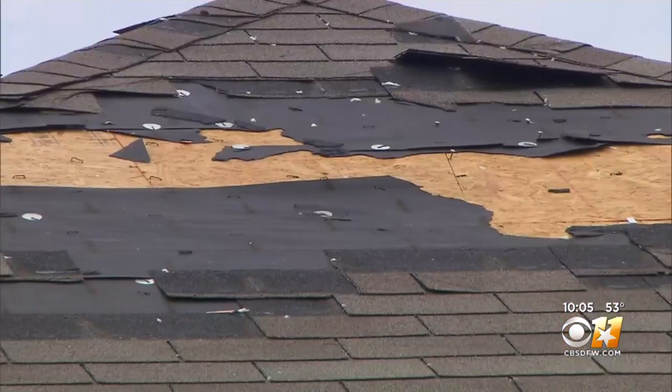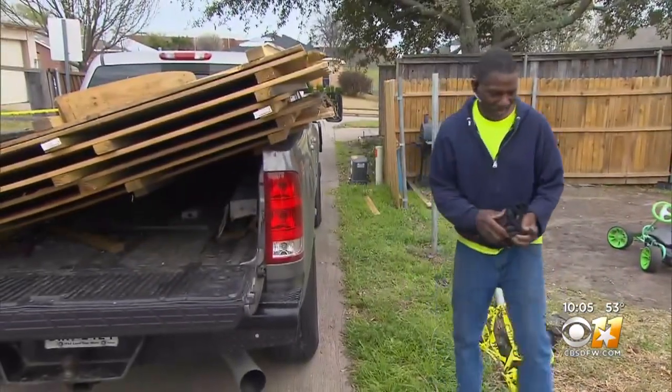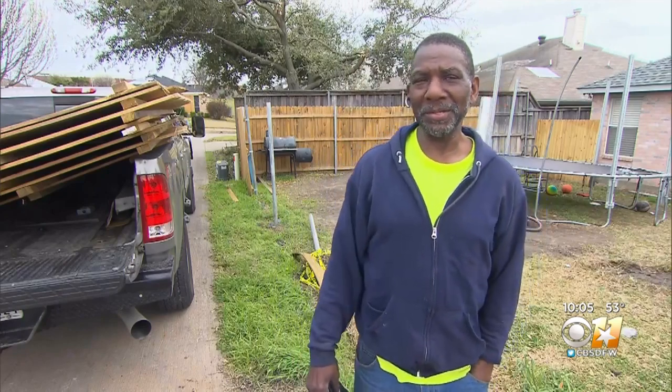Billy Lane has lived in this Mesquite neighborhood since 1989. On the day after the tornado hit, we found him outside picking up debris after his fence was knocked down. He said: 'I thank God that nobody got hurt, really. So that's all we can pray for. Hope it don't happen again, but it can happen to you at any time.'